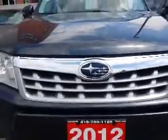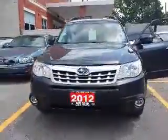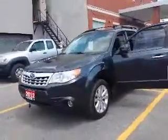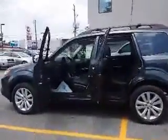Hi Melanie, this is Shannon at Kensha Toyota with your tour of the 2012 Subaru Forester that you're interested in. So let's go. The Subaru is very nice on the inside and the outside as you'll see here on our tour.